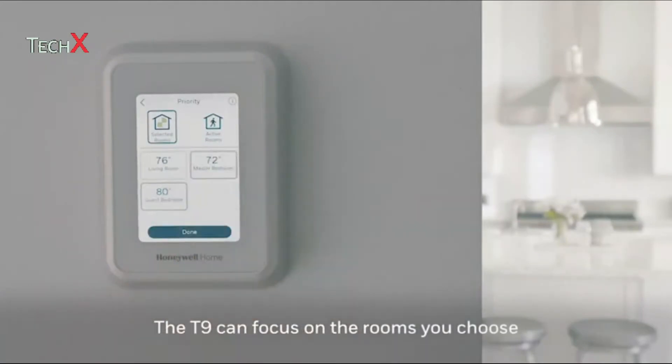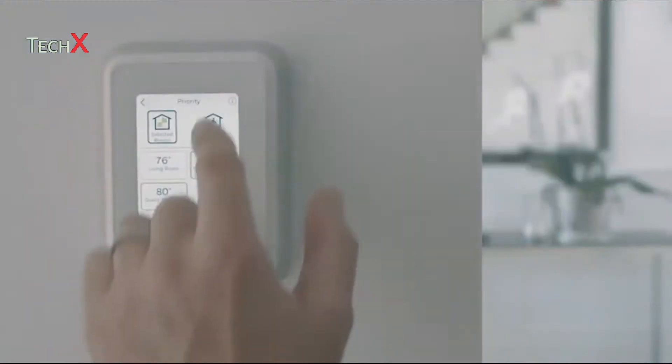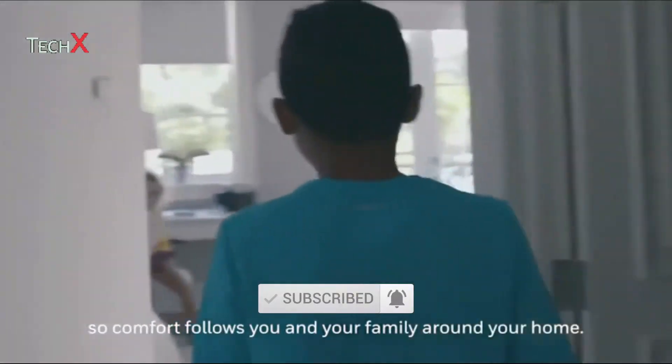T9 can focus on the rooms you choose to help everyone get a perfect night's sleep. Or you can let the T9 work automatically to focus on the rooms that people are in, so comfort follows you and your family around your home.